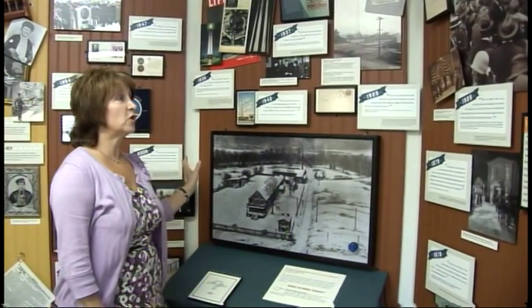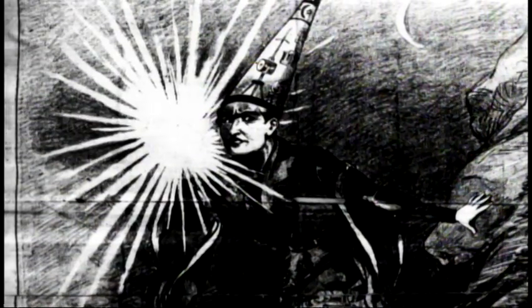This area right here in the museum shows all the different commemorative items that have been done during our time here at Menlo Park. Edison came to Menlo Park in 1876. The next year he invents an item that is so amazing he becomes known as the Wizard of Menlo Park.